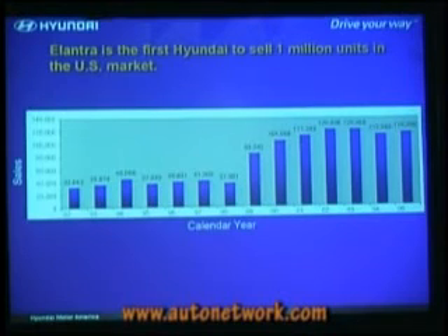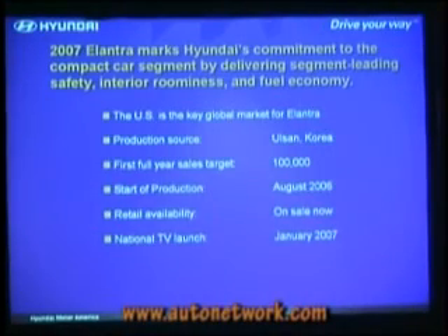We're looking at a similar number, maybe a little bit less, in 2006. Honestly, this year we ran out of Elantras just as we ran out of Accents. We had a strike in the summer. There has been so much global demand for our four-cylinder powertrain capacity that we've been really short with all of our four-cylinder products, including Accent and Elantra. We're concerned that next year could be a similar situation where our sales could be constrained by capacity.